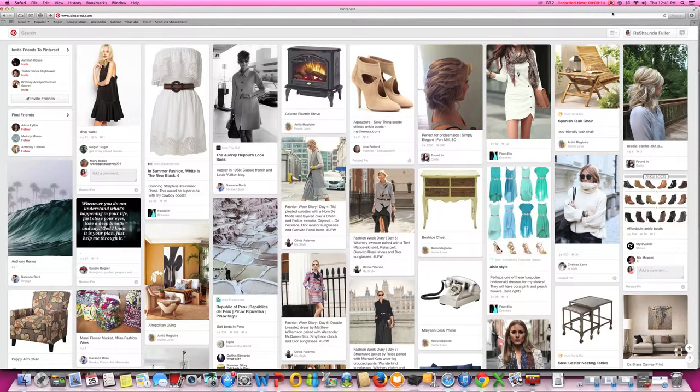Many of you may know by now, Pinterest added an enhancement to their search feature a short time ago. This feature is called guided search, and with guided search comes many benefits. Today I want to talk about just a couple of those benefits, but first I want to go over why they made this enhancement in the first place.